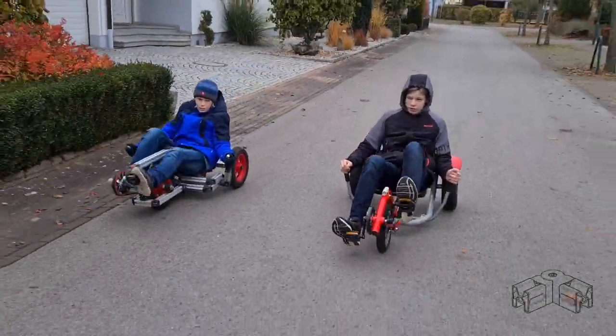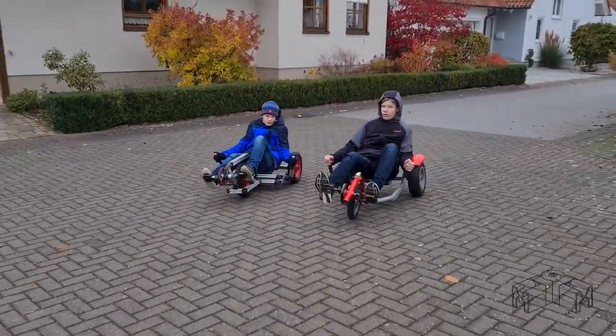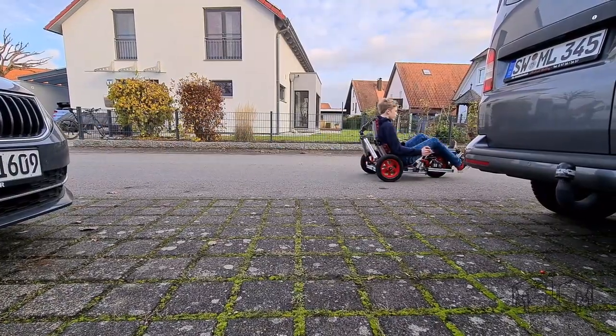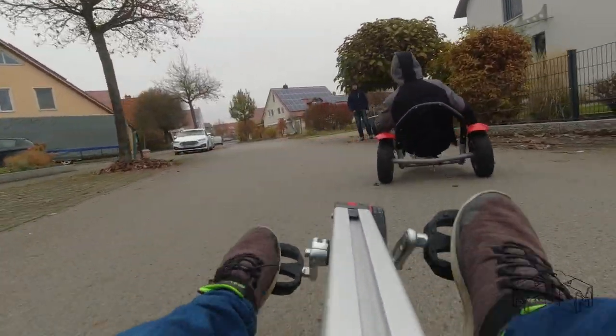I leave you with a few more impressions for now. If you haven't already, please subscribe to my channel and hit the like button. It was a pleasure to have you here. Happy building. Thank you for watching.